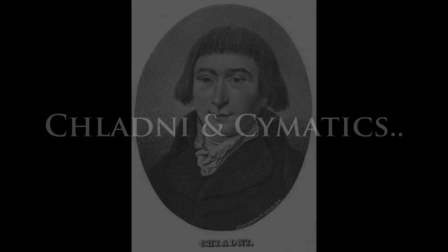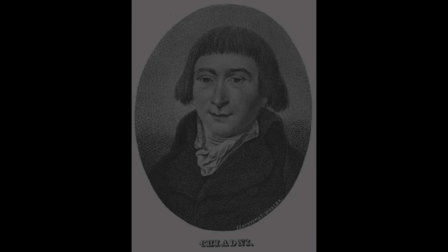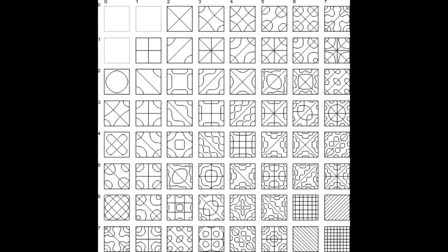Ernst Chladni was a German physicist and musician, sometimes known as the father of acoustics. He was inspired by the work of Englishman Robert Hooke, who had made vibrations visible in a glass jar in 1680. Over a century later, around 1800,